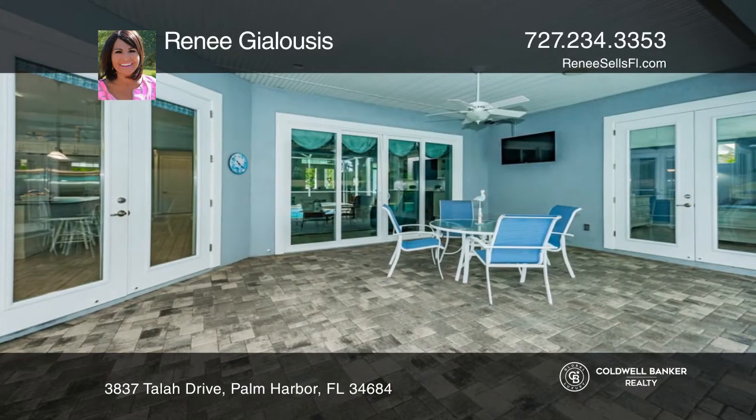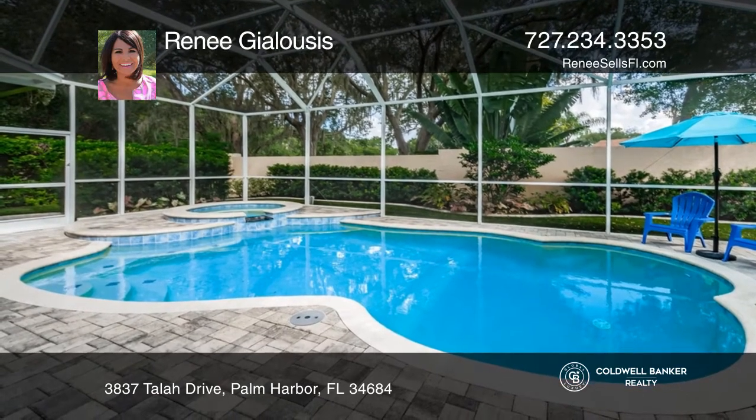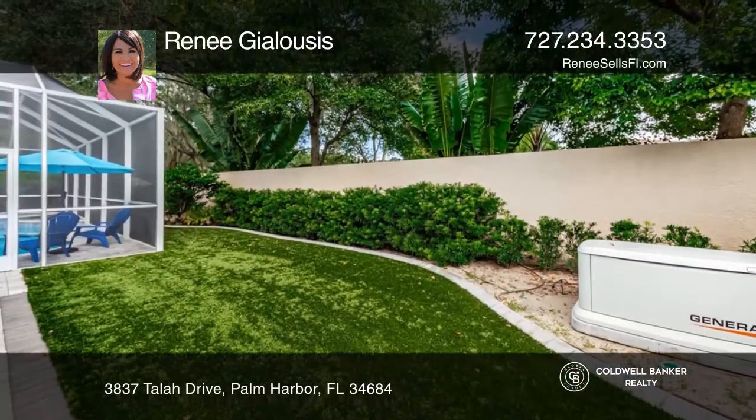Entering through the double doors, you'll be in awe of the open floor plan with soaring ceilings, crown molding, beautiful neutral porcelain plank tile, and more.